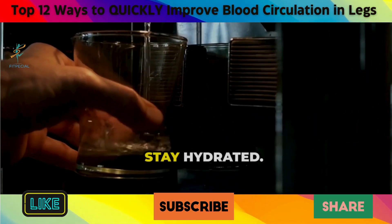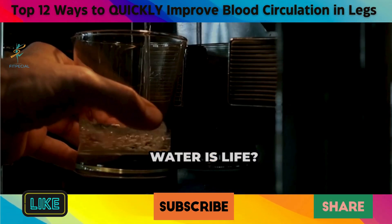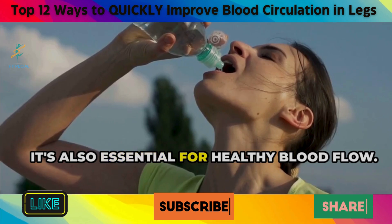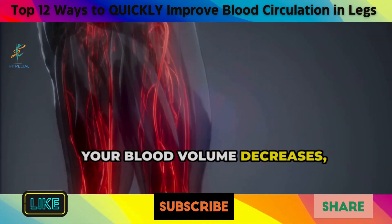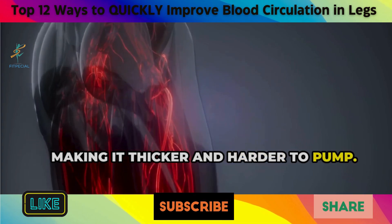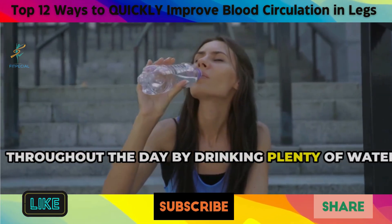3. Stay hydrated. You know the saying, water is life? Well, it's also essential for healthy blood flow. When you're dehydrated, your blood volume decreases, making it thicker and harder to pump. So make sure you're staying hydrated throughout the day by drinking plenty of water.